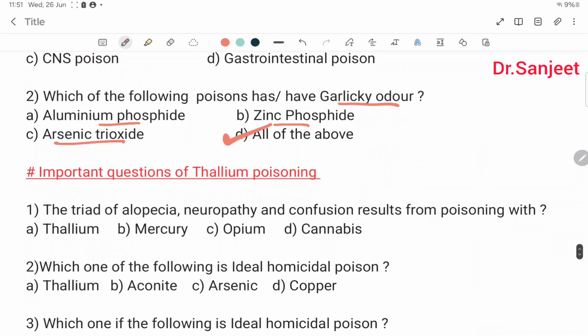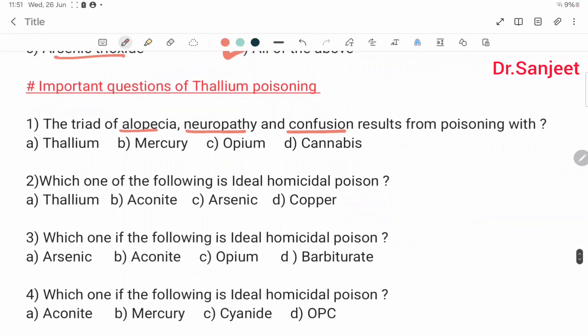Important questions on thallium poisoning. The triad of alopecia, neuropathy, and confusion results from poisoning with: thallium, mercury, opium, or cannabis? Answer: thallium. Which one of the following is an ideal homicidal poison? Thallium, aconite, arsenic, or copper? Answer: thallium. Also: thallium, aconite, opium, or barbiturate — ideal homicidal poison is thallium.